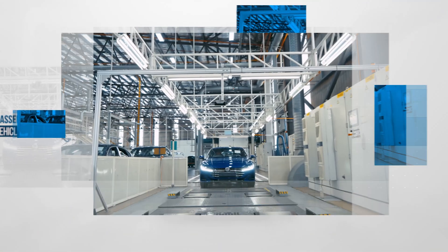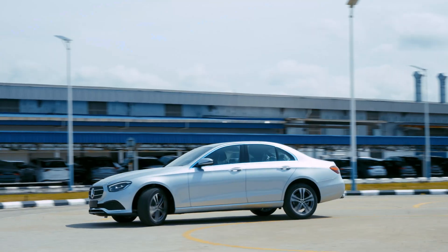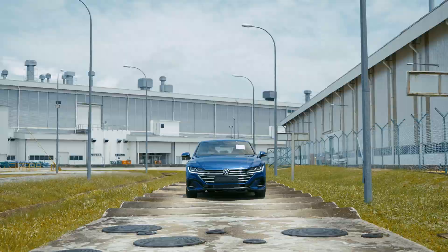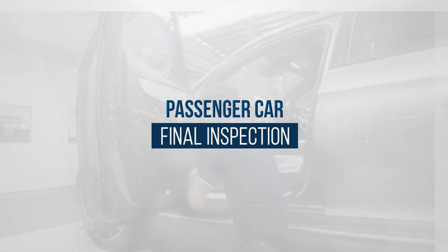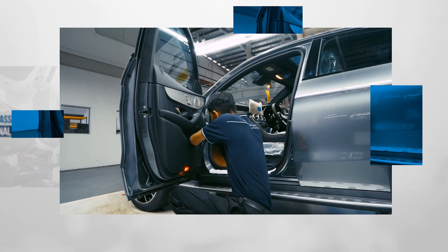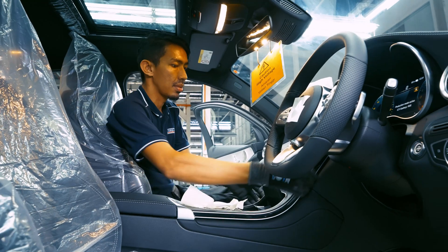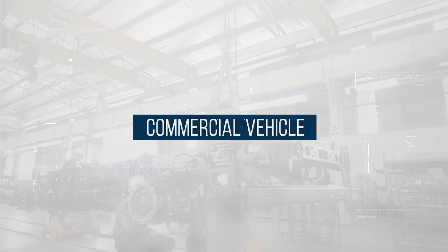Regarding safety and quality, every assembled vehicle will be tested to make sure there are zero defects. Lastly, each vehicle will be inspected thoroughly to guarantee the vehicle assembly to be of the highest quality. With advanced technology, HICOM Automotive promises to deliver only the best results.